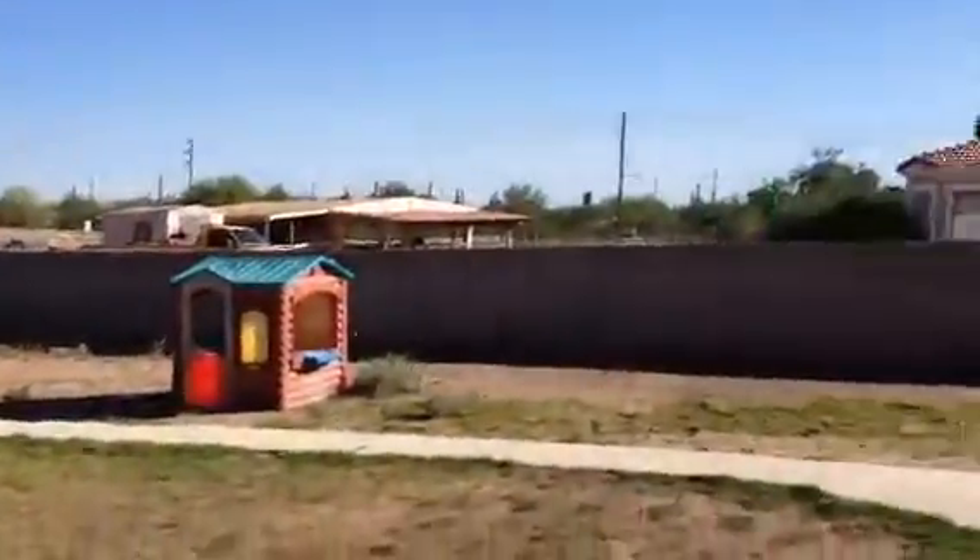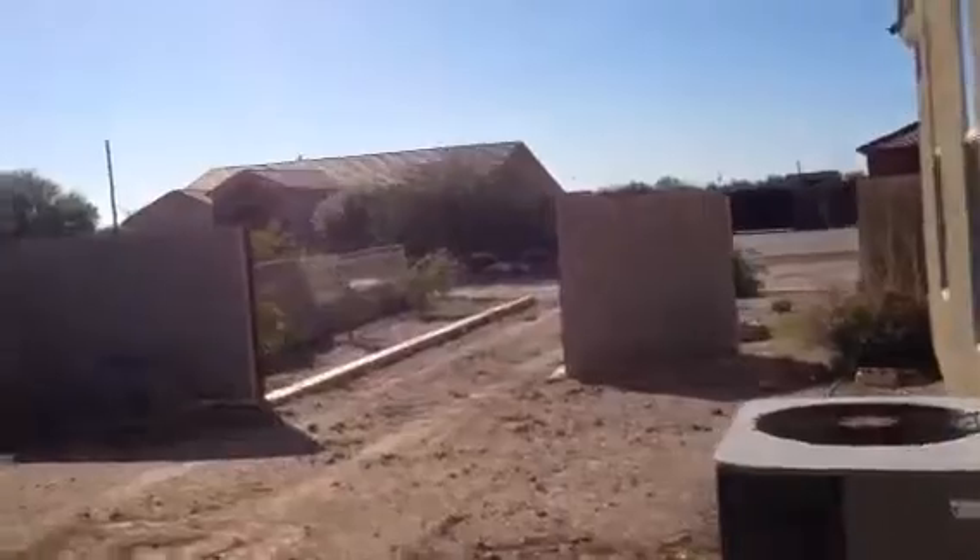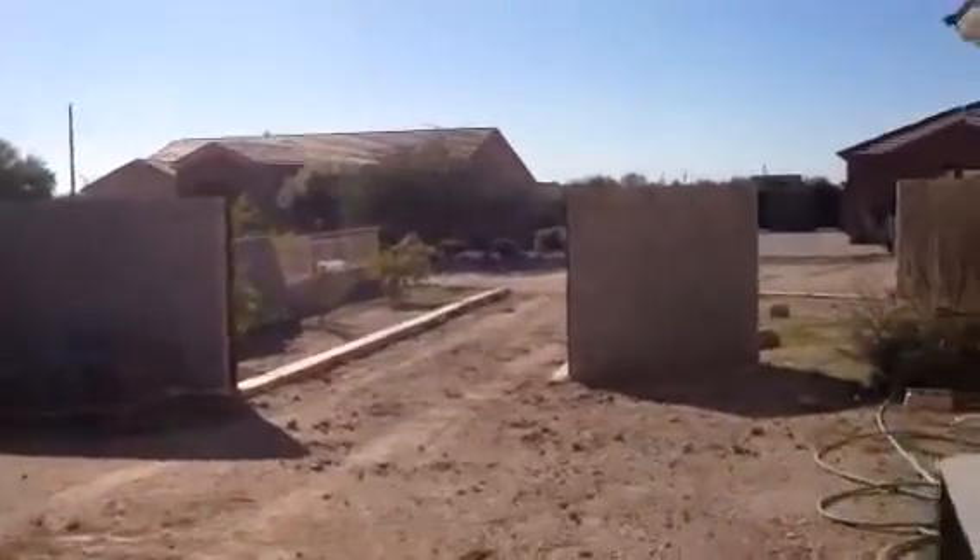This is the backyard. It has two more air conditioners, so there are three total for the house.